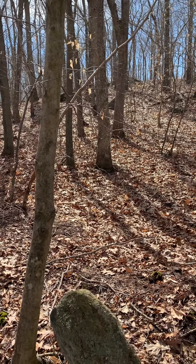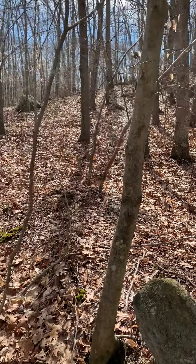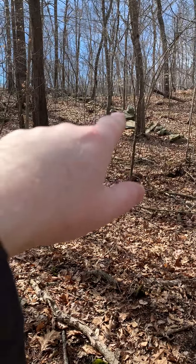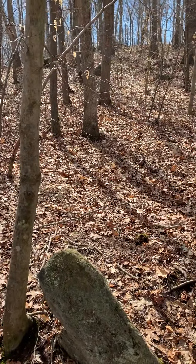But I have to keep going. I'm just going to have to come back here. There could be alignments with that stone, with that stone. Who knows?